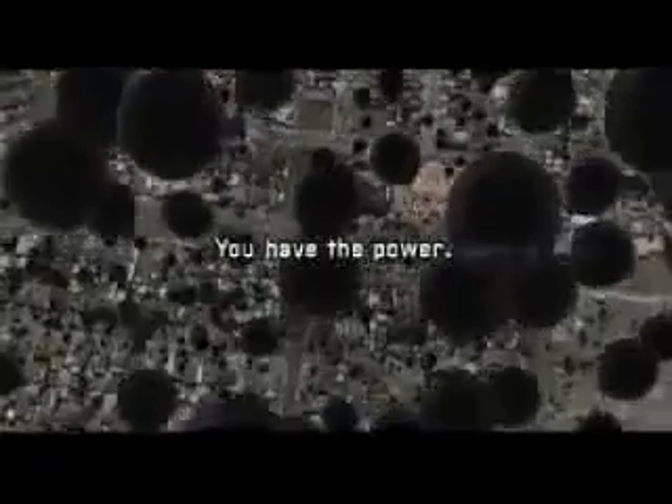Save energy and you'll also save money and reduce your impact on climate change. You have the power to make a difference.